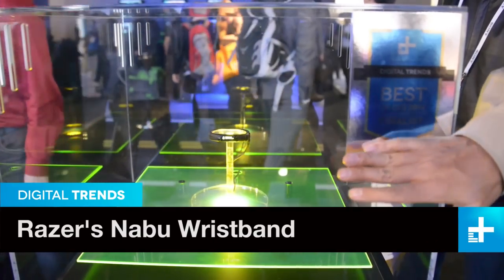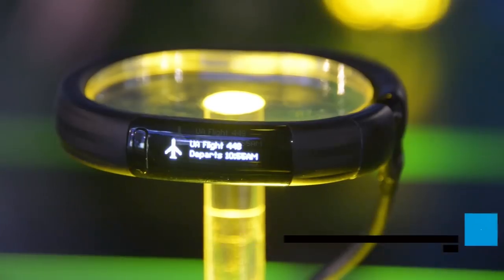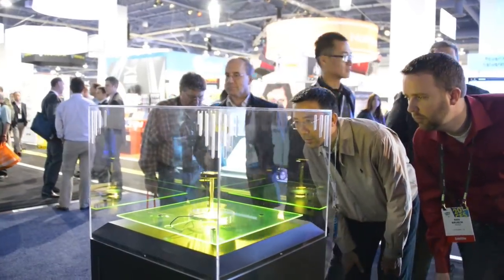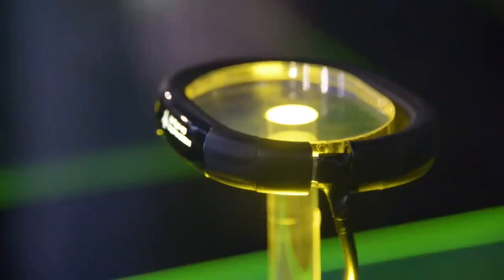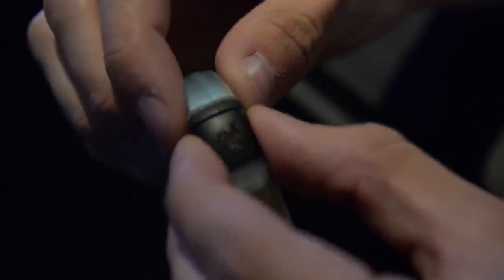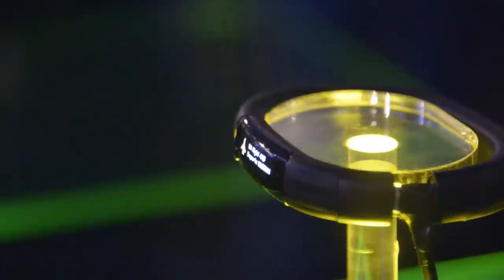Another wearable wristband device made its debut at CES in Las Vegas, but it came from an unexpected source. Razer is known for producing laptops, tablets, peripherals, and accessories for gamers, and now it's making a splash in the wearables market with the Razer Nabu SmartBand. This device is kind of a blend between a fitness tracker and a smartwatch. It'll track your workout activity, your sleep, and your location, can also deliver text and email alerts, and there's support for gesture controls.